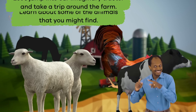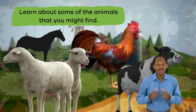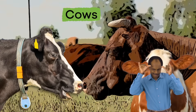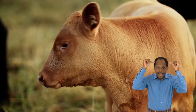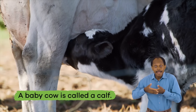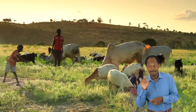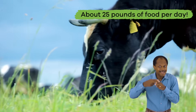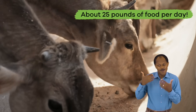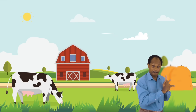Let's jump into our imaginary tractor and take a trip around the farm and learn about some of the animals that you might find. Cows! One kind of animal you might find on a farm are cows. A baby cow is called a calf. Cows are very large and eat about 25 pounds of food per day — that is a lot of food!